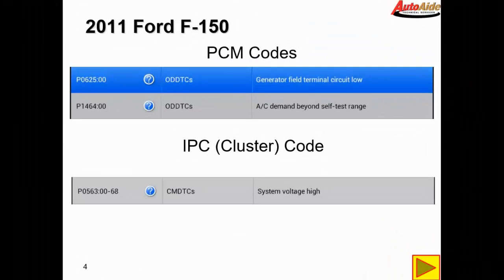After scanning the PCM we did find a P0625. It is a current code — on-demand DTCs. Generator field terminal circuit low. There's also an AC demand beyond self-test range code, but we're going to ignore that for now. They usually set if you don't turn the AC on while it's doing its self-test, so no big deal with that code.